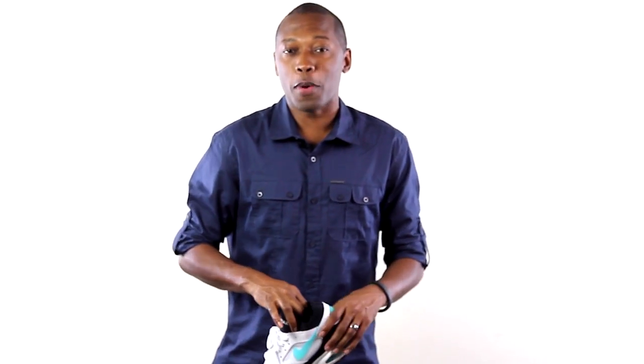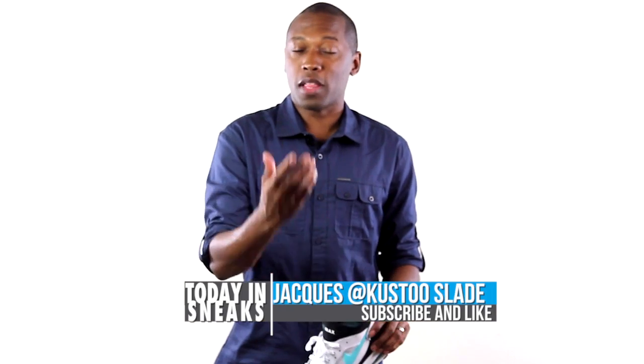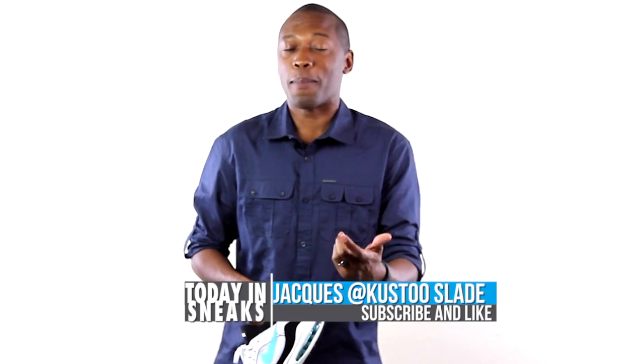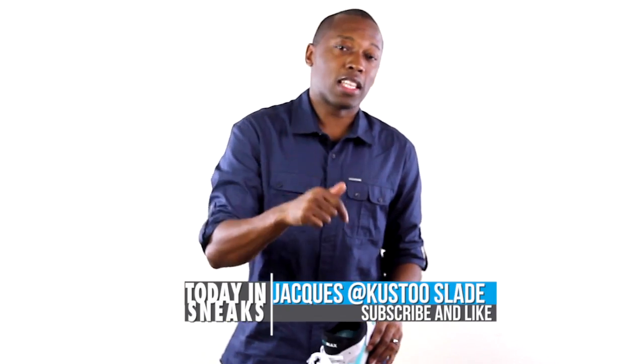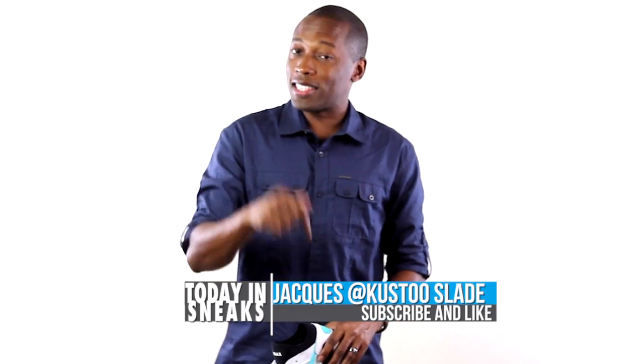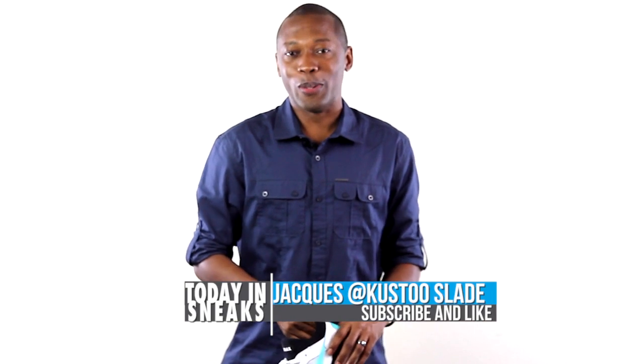If you haven't already, make sure you like, favorite, and subscribe — that way you know whenever something awesome is happening right here on this channel. I want to thank all of you guys that have been subscribing because my subscriber numbers are definitely going up and I appreciate that. If you haven't, visit the links down below. As always, I appreciate you guys. I am Jacques Slade. This is Today in Sneaks and I'll see you soon. Peace.